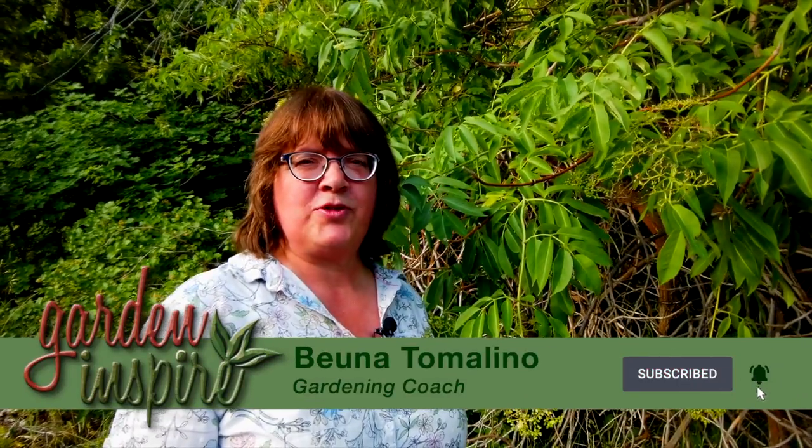Hi, this is Vena with Garden Inspire. Thanks for joining me on an Herb Walk today. This is elderberry.